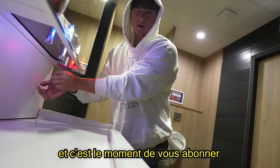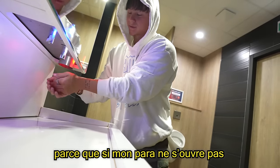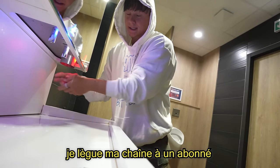Now it is time to subscribe because if my parachute doesn't open when I'm in Egypt, I will lose my channel to another subscriber. I pretended. Let's attack!